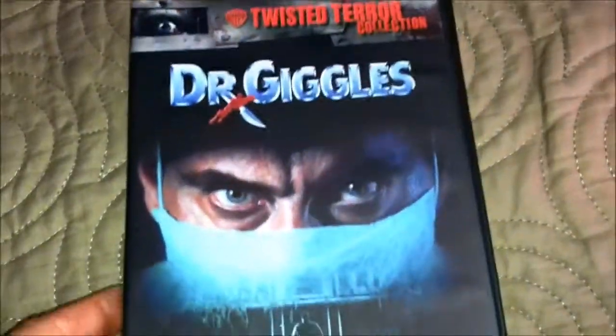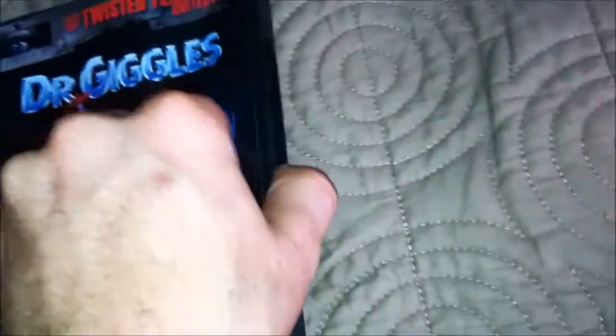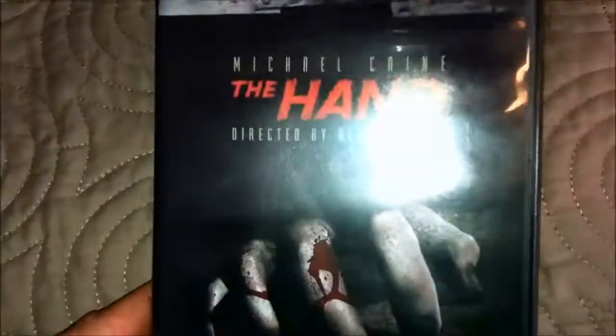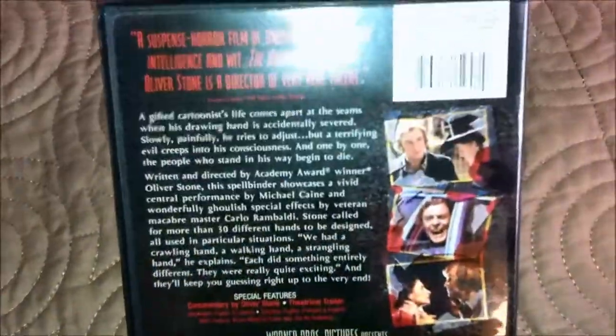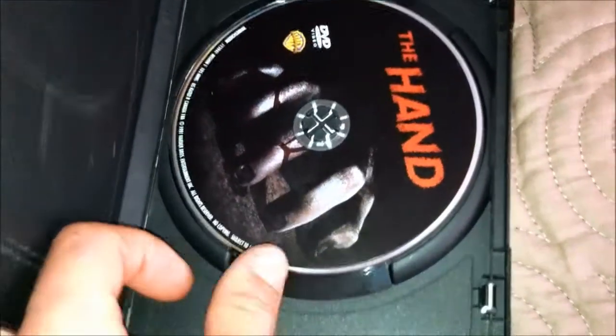Dr. Giggles — my parents used to watch this and they told me about it and I was like, that looks awesome. Dr. Giggles. And The Hand — Michael Caine, The Hand. I heard this is a remake, I'm not sure though, but I'll have to find out. If it is a remake let me know so I can check out the original one. The blood on the hand there — it's pretty cool.